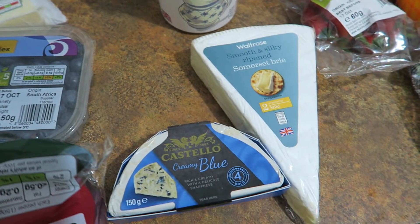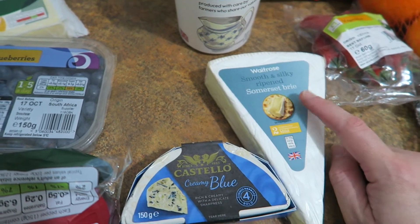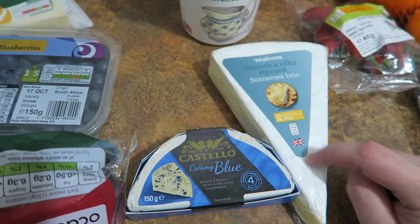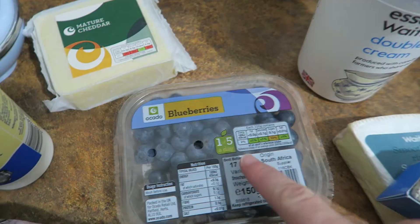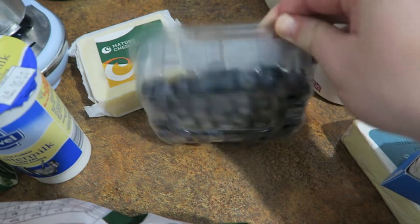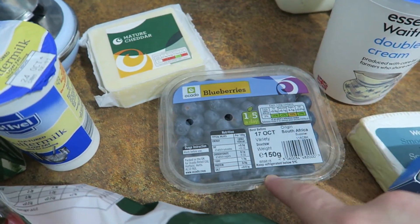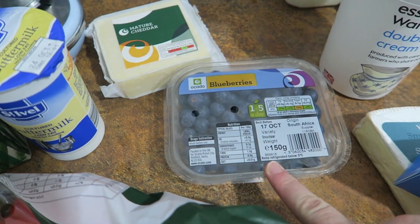I got a couple of other cheeses to go with crackers — usually Trevor has these in the evening. I got some brie; I haven't found the best brie yet, so let me know if you've got any recommendations. And this Castello Creamy Blue, which he quite likes. I got blueberries which we will have with waffles — just one pack between us, so it's like a weekend breakfast.